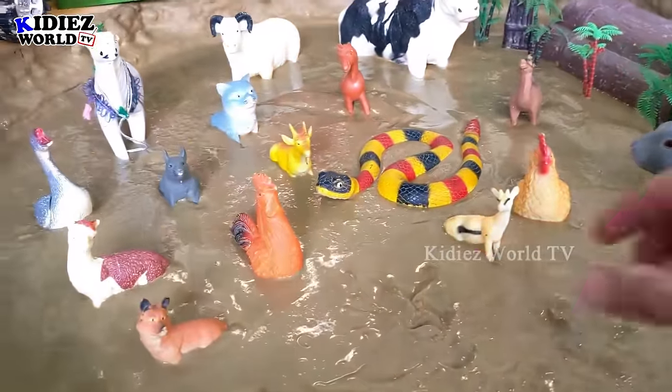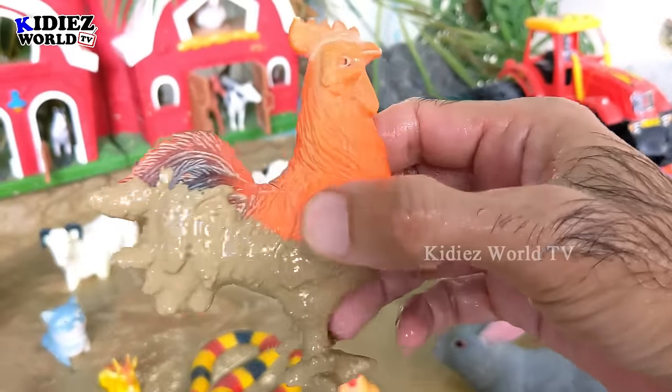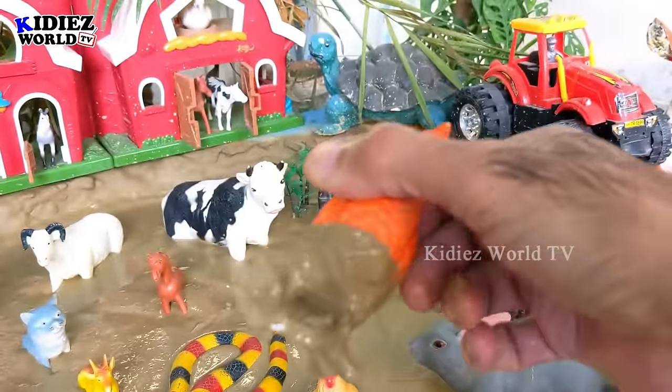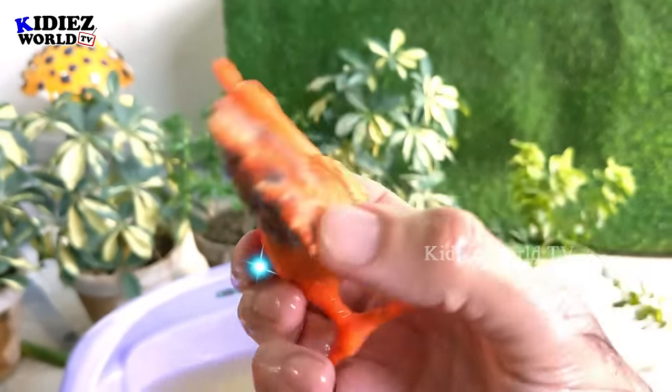Our next farm animal is a beautiful rooster. Roosters are very cute and they are very loud as well. But right now this rooster is very dirty so I'm going to wash him. Here we go, rooster!